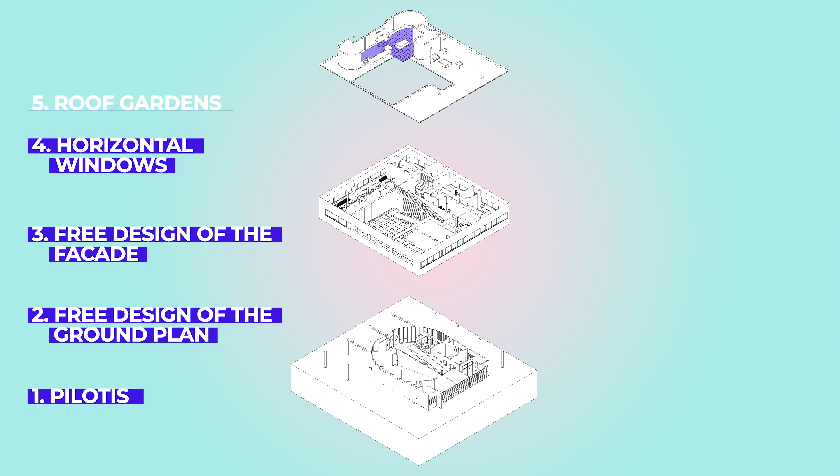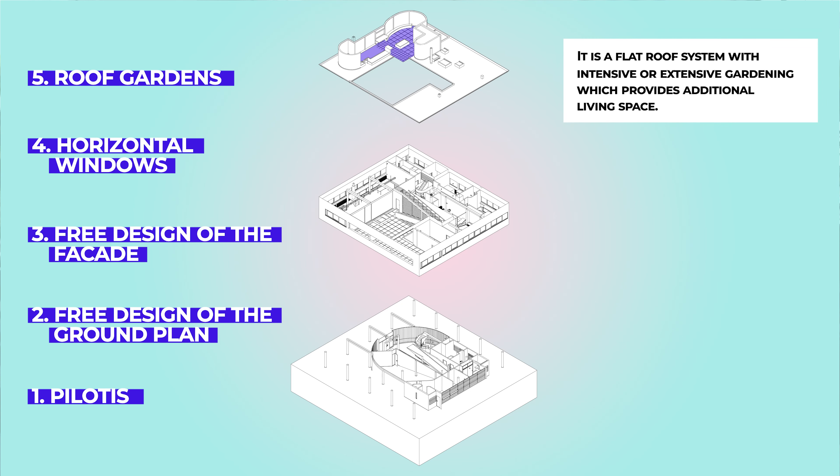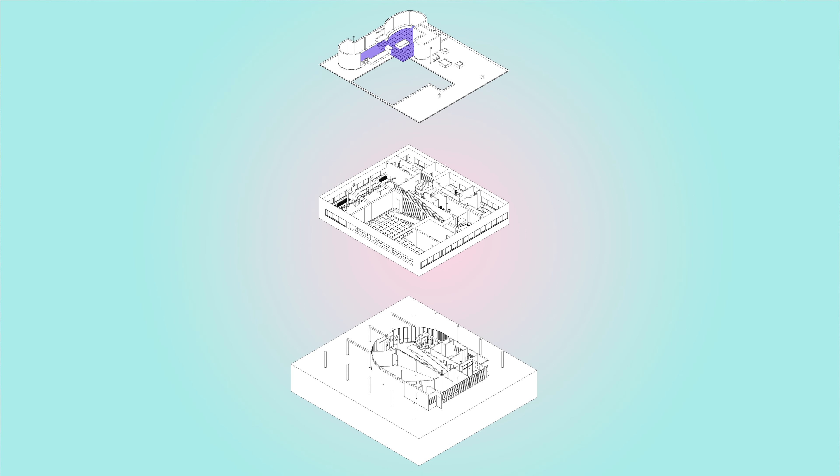The fifth and last point is the roof gardens. It is a flat roof system with intensive or extensive gardening which provides additional living space. The argument for this was that the house should provide back the space that it takes from nature. Especially in recent decades, roof gardens have become very popular, as improvements in materials and waterproofing solutions have allowed for even more freedom using this architectural design method.